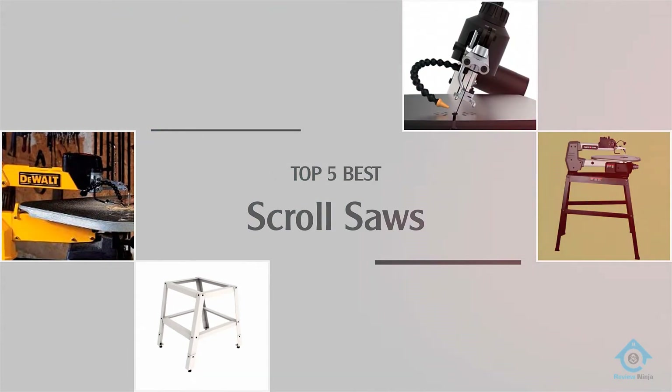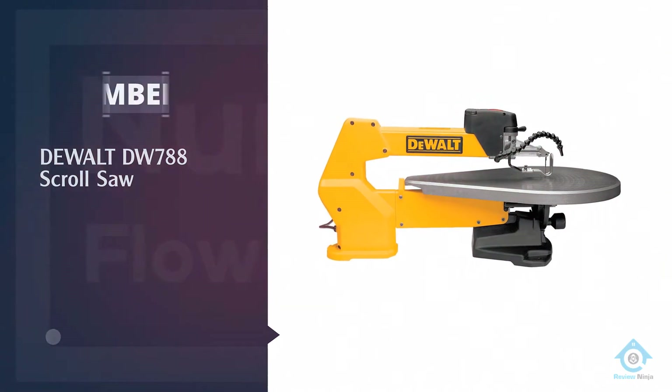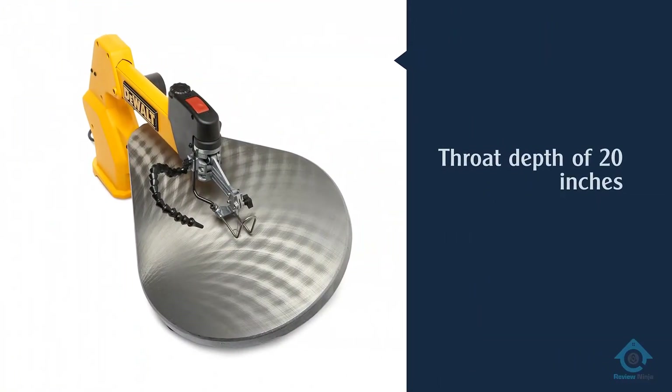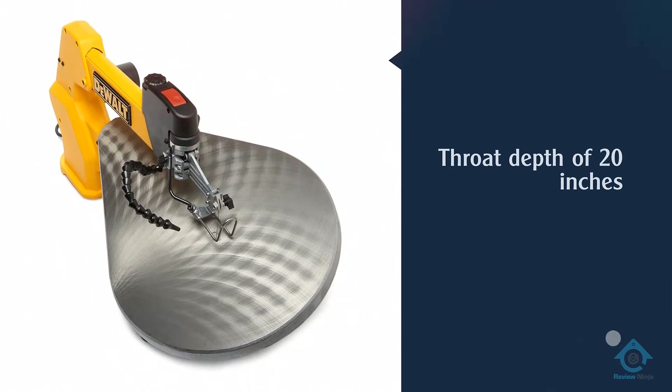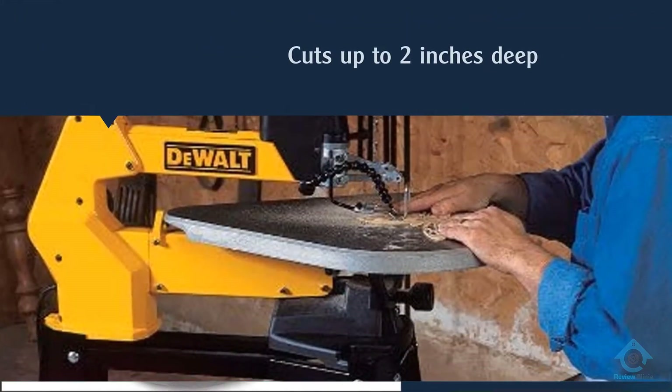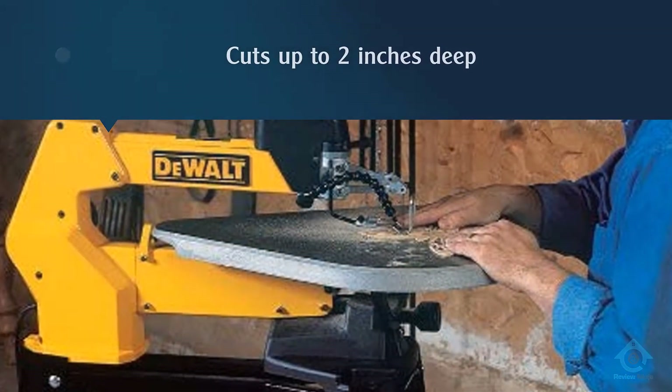Number one, most popular: the DeWalt DW788 scroll saw. The DeWalt DW788 has a throat depth of 20 inches that allows cuts up to two inches deep or as shallow as three quarters of an inch.